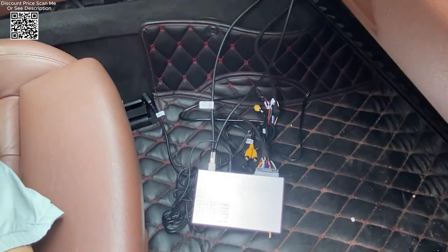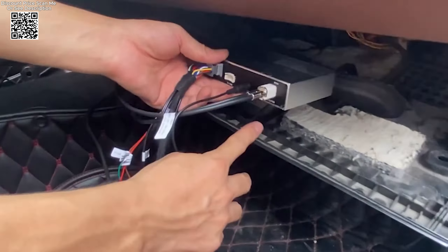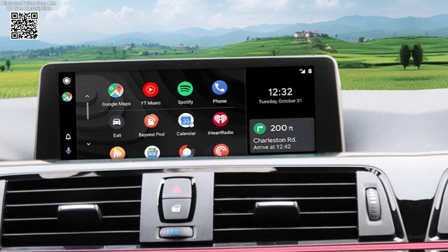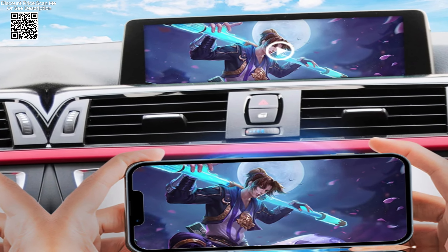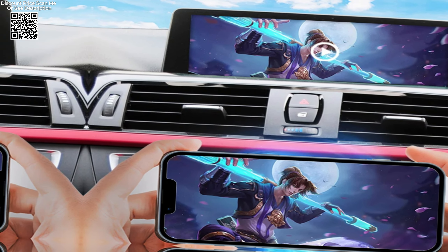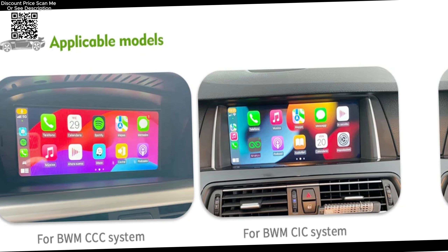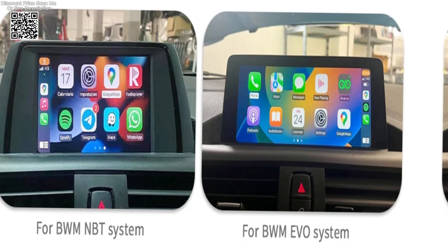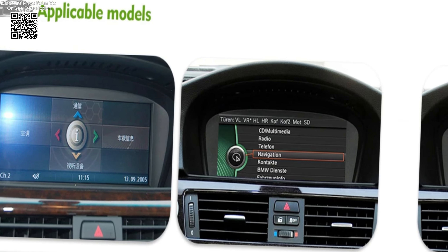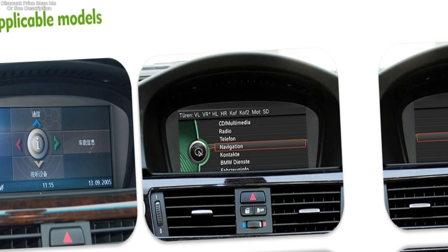The Scenario CarPlay interface from AliExpress is a must-have upgrade for BMW owners looking to integrate modern connectivity and multimedia features into their vehicles. With support for wireless Apple CarPlay, Android Auto, and versatile mirroring capabilities, it enhances convenience, safety, and entertainment on the road. Whether you prioritize seamless smartphone integration, enhanced audio quality, or intuitive control options, the Scenario CarPlay interface delivers a sophisticated solution tailored to meet the demands of today's connected drivers.